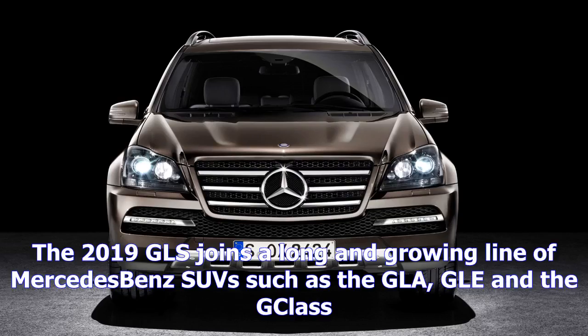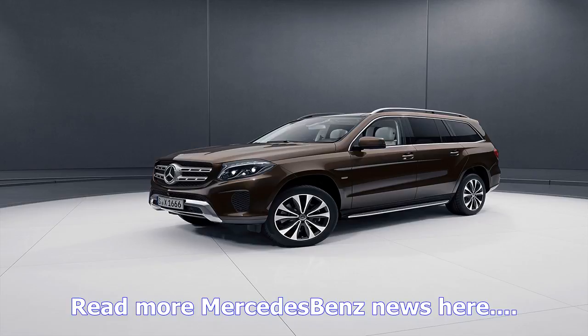This could potentially be the final edition of the current-generation GLS. Spy shots revealed the next-generation GLS undergoing testing ahead of its predicted 2019 entry into the SUV market, joining a growing line of Mercedes-Benz SUVs such as the GLA, GLE and the G-Class.